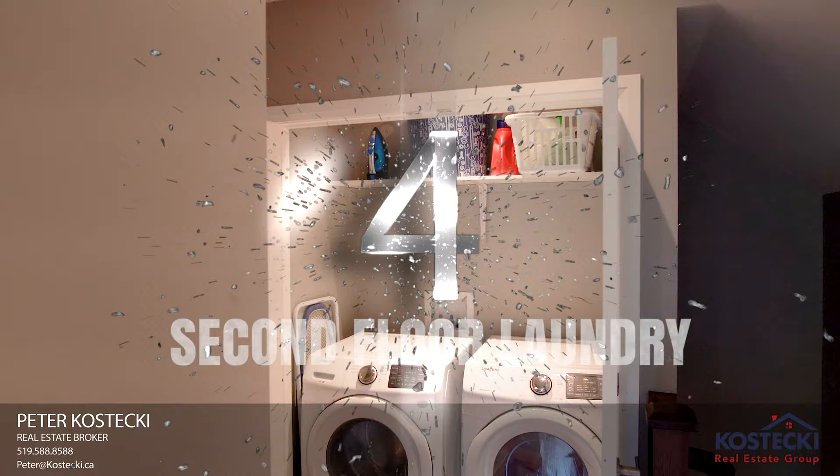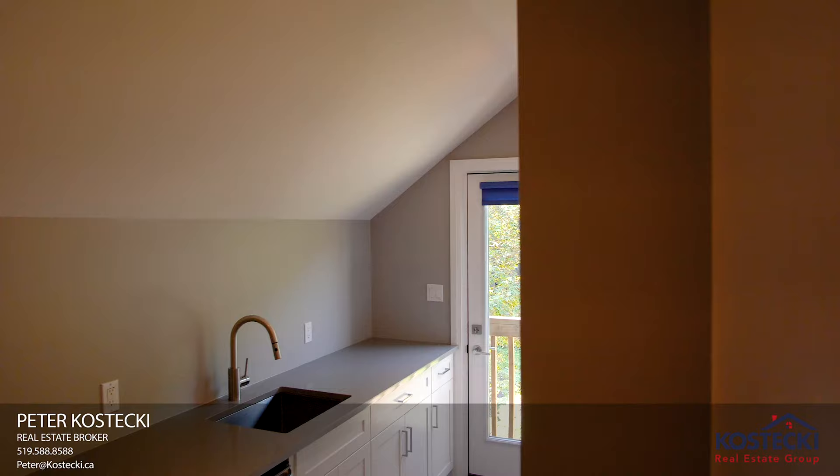Number 4: Second Floor Laundry. No more trips to the basement. And if you need a refreshment, you have this convenient wet bar.